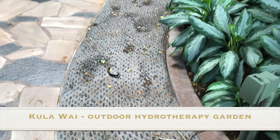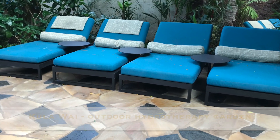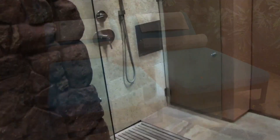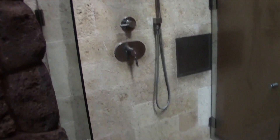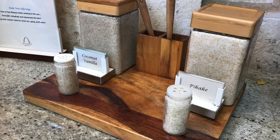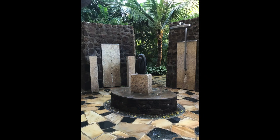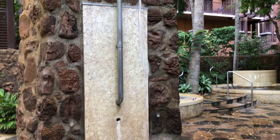Kula Y is Oahu's only outdoor hydrotherapy garden. You are welcome to enjoy this space as a complimentary part of purchasing any full-service spa treatment. It is recommended that you arrive about an hour before your appointment to fully enjoy this outdoor water garden. You'll definitely want to make time for the six rain style showers and the five vitality baths.